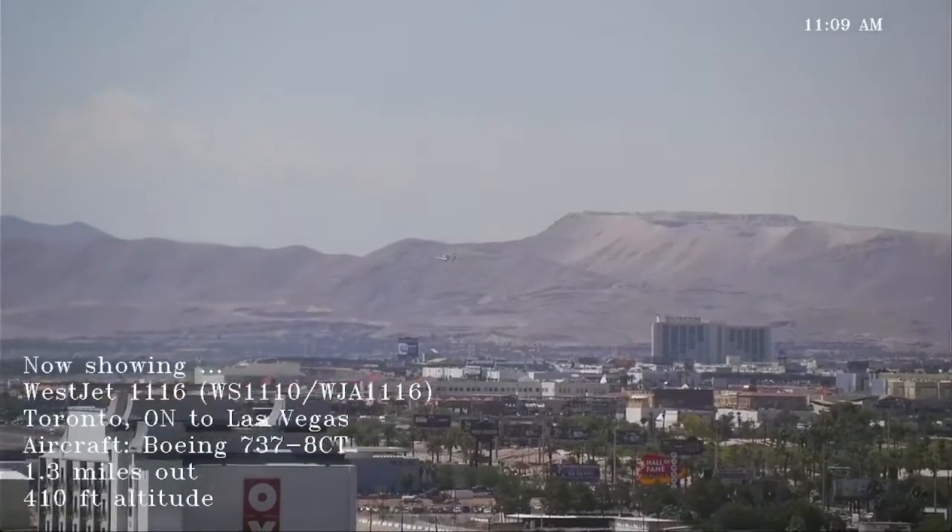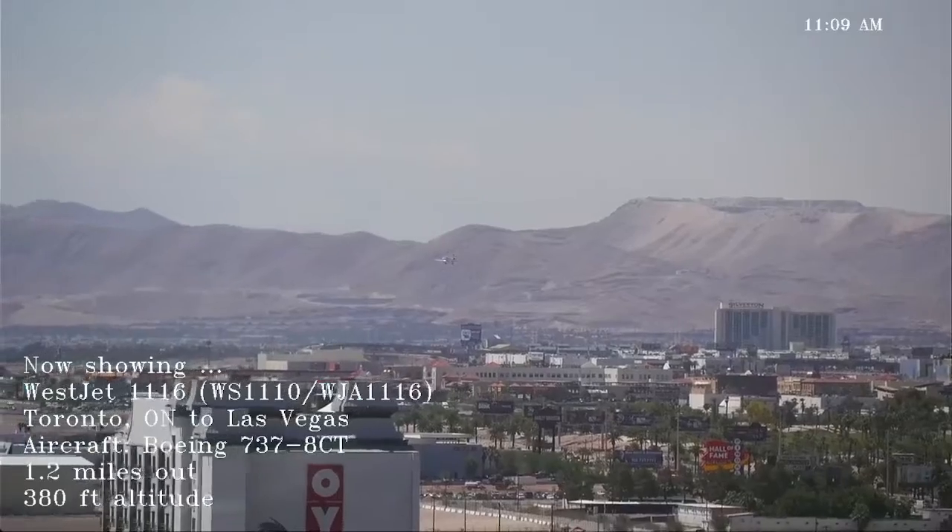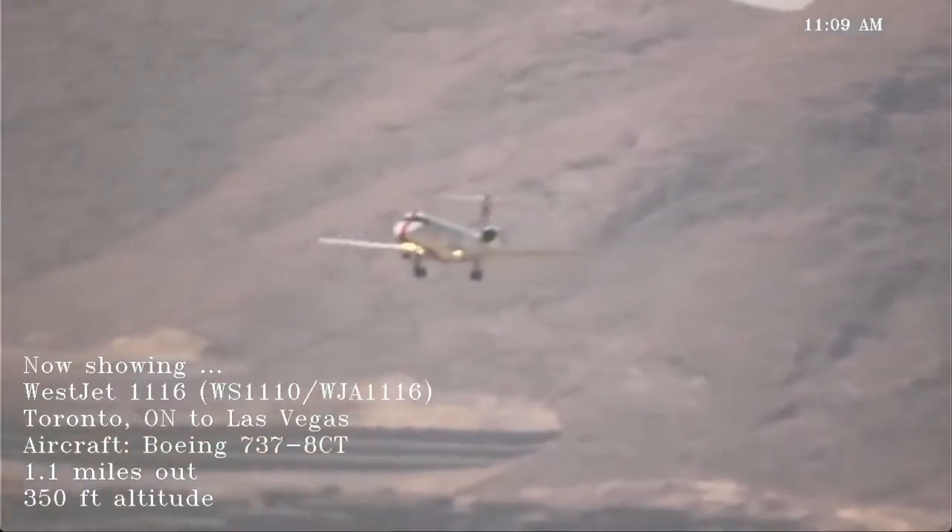Southwest 842, wind 310/6, turn 8 left at Alpha 8, clear for takeoff. Takeoff 8 left Alpha 8, Southwest 842.